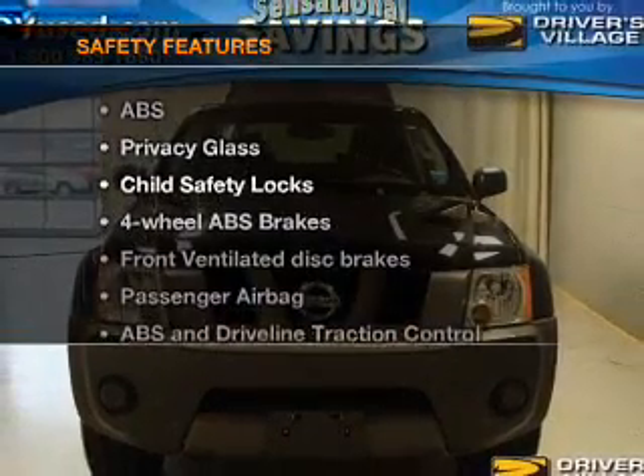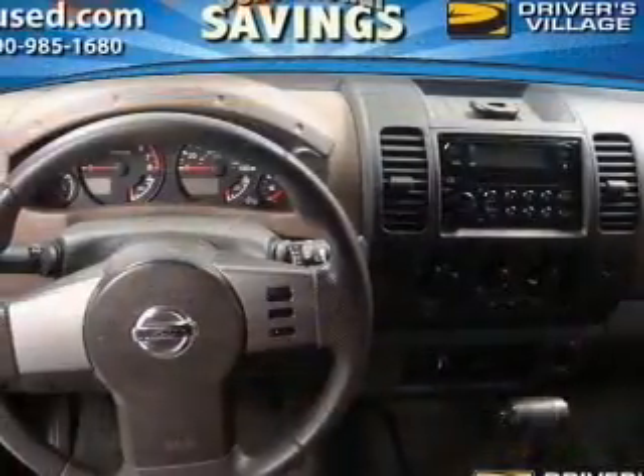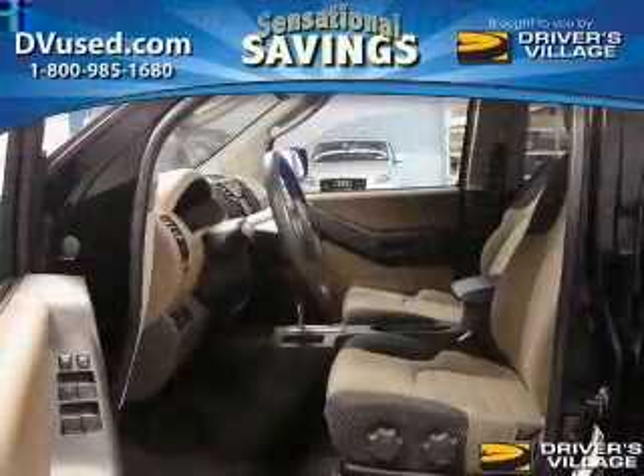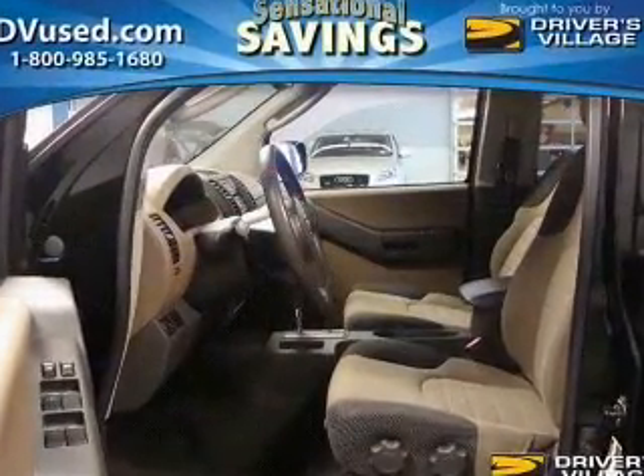And for your peace of mind, the following safety equipment is included: front ventilated disc brakes, passenger airbag, traction control, stability control, low tire pressure warning, and independent suspension.